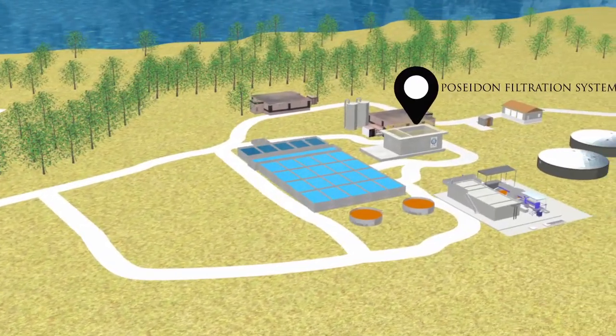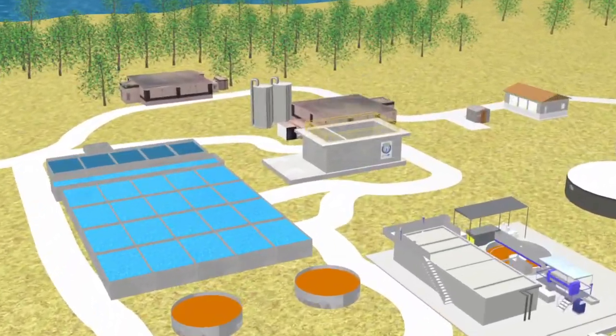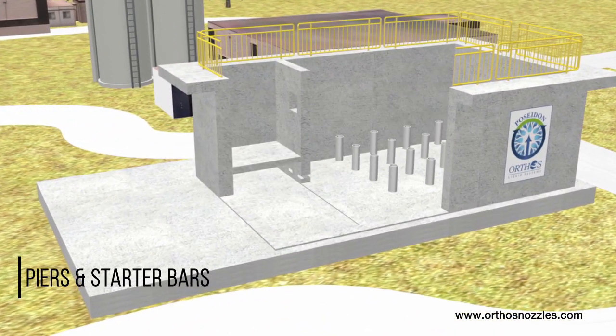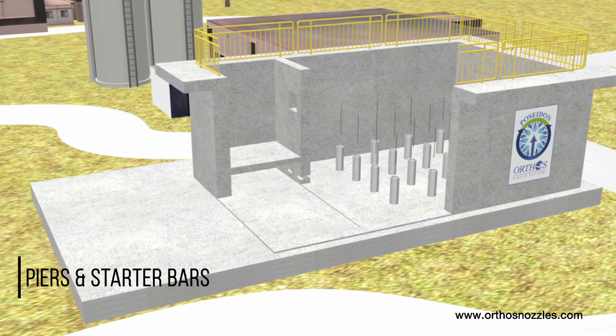Orthos' Poseidon filtration systems deliver a host of benefits to include lowest lifecycle costs versus plastic block or folded stainless sheet metal underdrain systems. Poseidon's Centurion underdrain is straightforwardly constructed with Orthos' GRC form panels set on piers with starter rebar floor anchors.